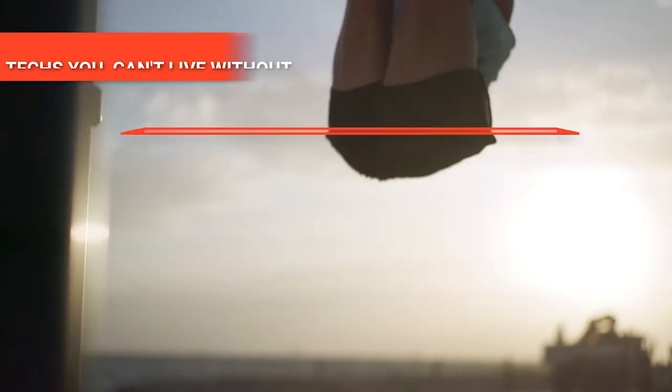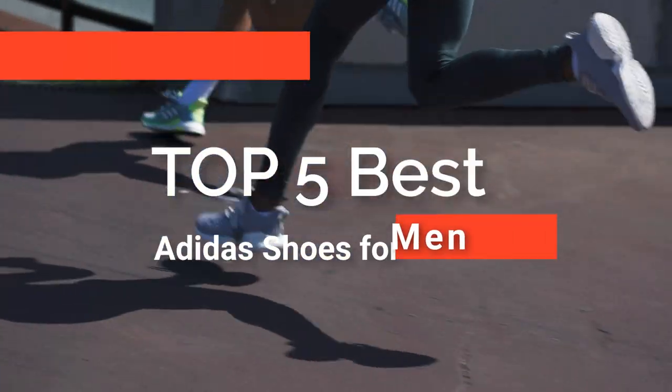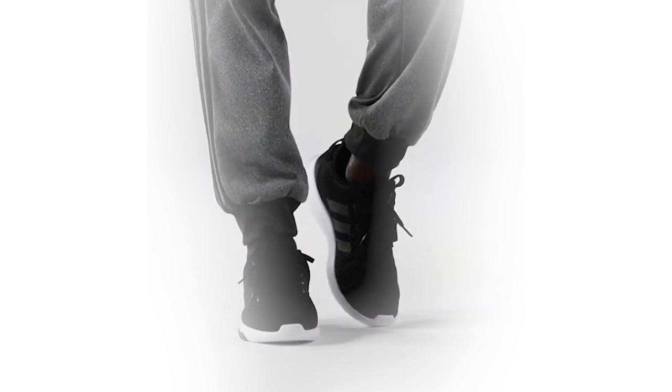Hey guys! In this video, we're going to look at the top 5 Adidas Shoes for Men available on the market today. We've made this list based on our own opinion, research, and customer reviews.